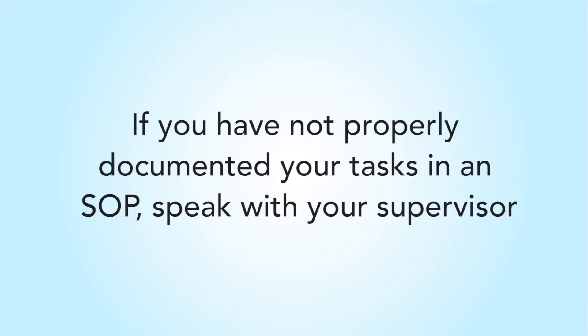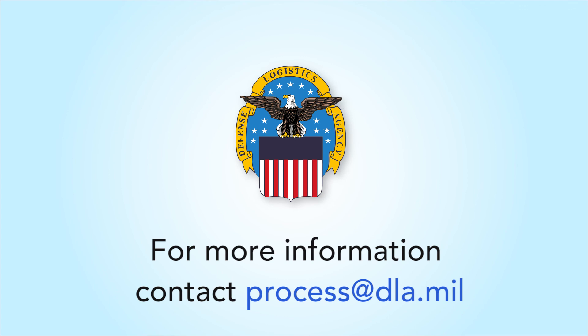If you have not properly documented your daily tasks and activities in an SOP, speak with your supervisor today and work on a plan to implement one. If you need assistance, feel free to contact the policy management staff for guidance, tools, and training at process@DLA.mil. Thank you and have a great DLA day.